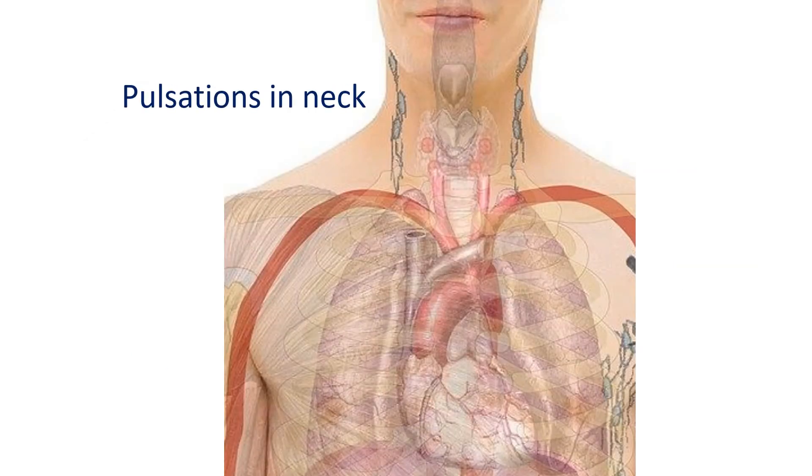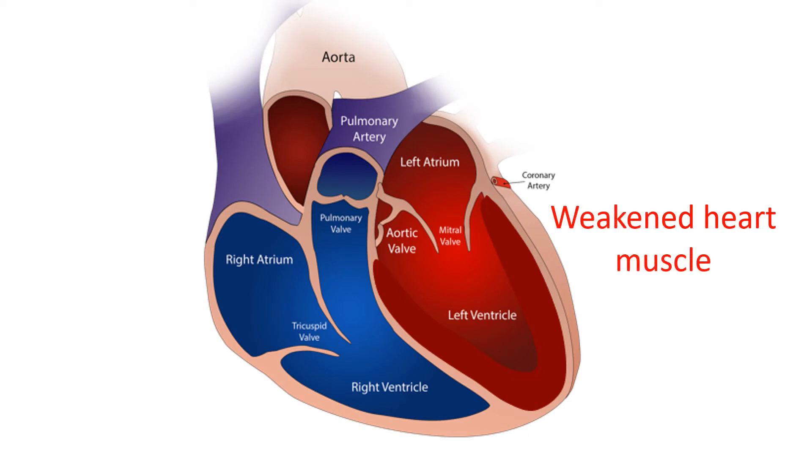When the upper chambers contract soon after the lower chambers, blood from the upper chambers cannot enter the lower chambers as the valves between them are closed. This results in backflow of blood into the veins returning deoxygenated blood to the heart, and this backflow may be felt as a pulsation in the neck. If the total number of ventricular ectopics exceeds 10% of total heartbeats, it can gradually weaken heart muscle function.